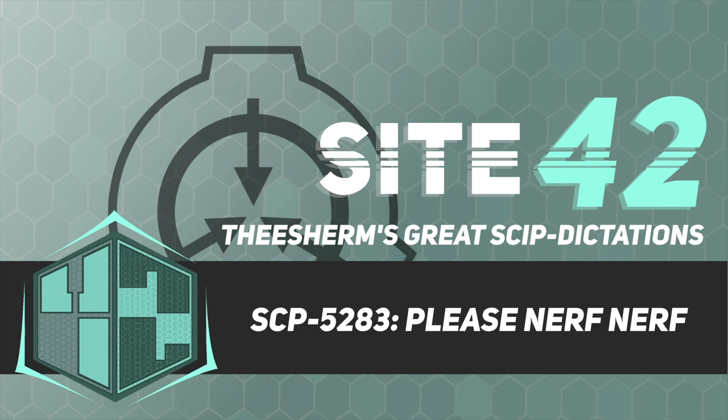Item number: SCP-5283. Object class: Safe. Special containment procedures: Due to its nature, SCP-5283 is currently self-contained at Site-37. Description: SCP-5283 is an immovable, third-party Nerf N-Strike Elite universal suction dart stuck to the ceiling of Site-37's central cafeteria.